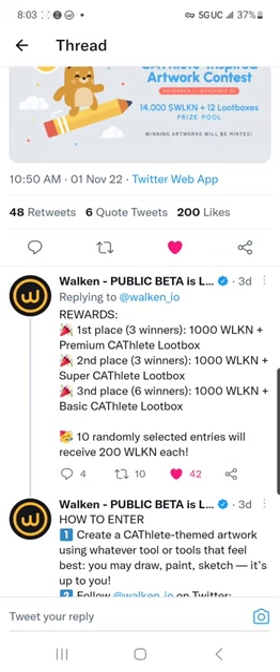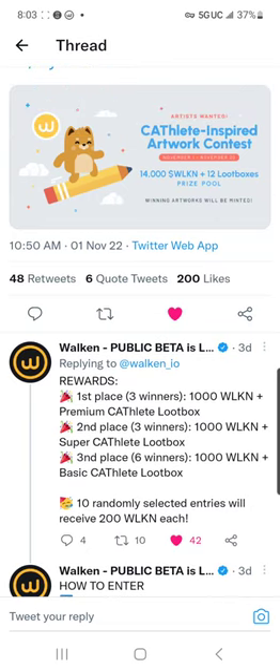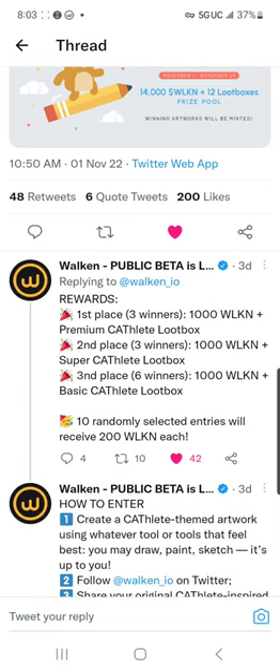I'm going to read through some of the rules and then go into a little more depth about the Walk-In Ambassador Program. First place will have three winners: 1,000 Walk-In and a premium Cathlete loot box each. Second place, another 1,000 Walk-In per with a super Cathlete loot box. Third place will have six winners with 1,000 Walk-In per and a basic Cathlete loot box. There will also be 10 randomly selected entries receiving 200 Walk-In each.